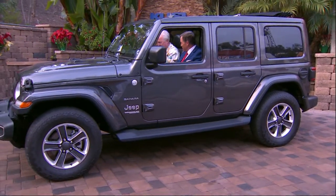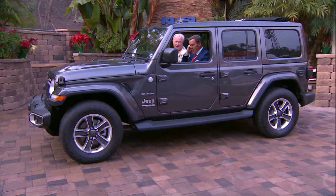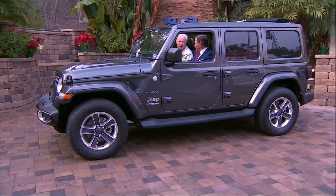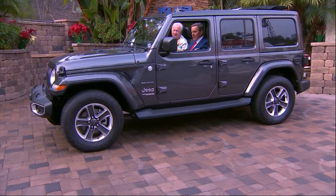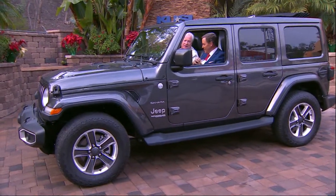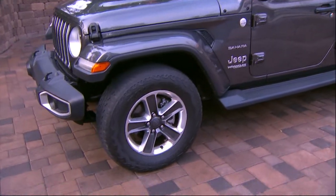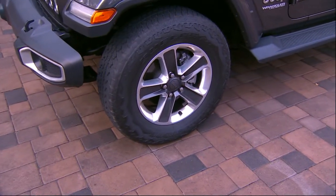It's got skid plates all the way front to rear, but it's got roll mitigation, electronic brake distribution, and lane departure warning. It's got everything that you would want, but if you decide you're tired of traffic and make a hard right turn and go up the side of the hill, you can do it. It is absolutely amazing.